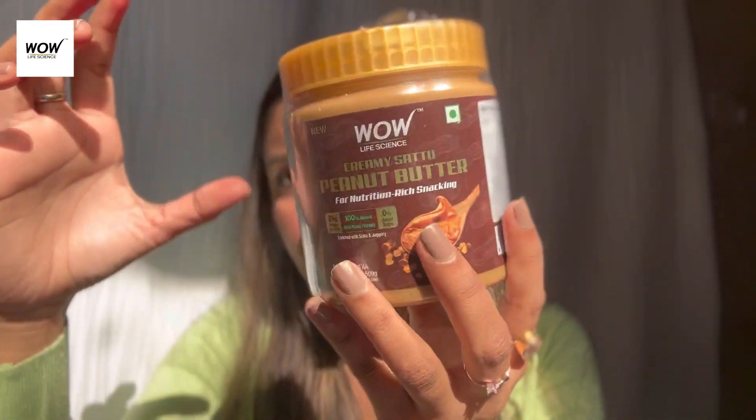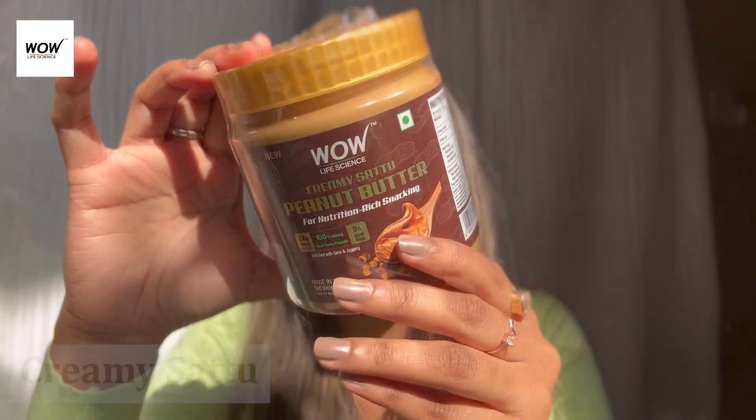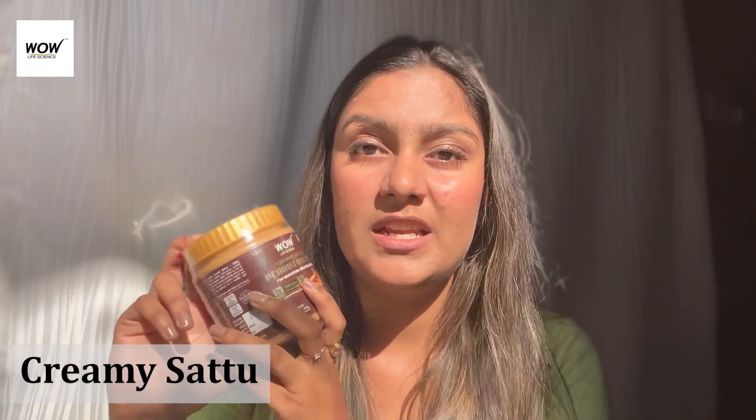The product I will be talking about in this video is the WOW Life Science peanut butter. WOW Life Science has launched four variants of this peanut butter. This is not normal peanut butter — it is much healthier because it is made with sattu, which is roasted chana powder.